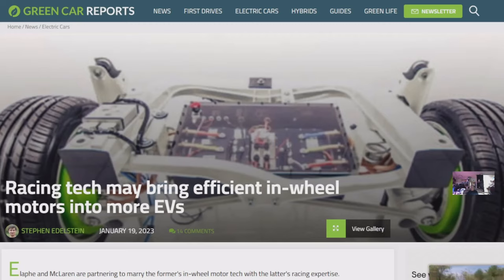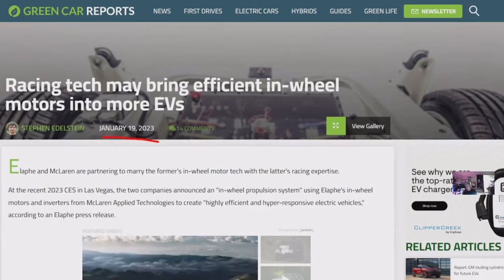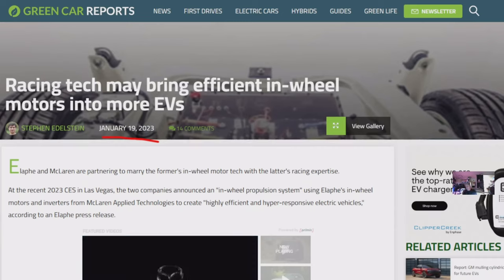In more Lordstown Motors news, this is Green Car Reports, January 19, 2023. New racing tech may bring efficient in-wheel motors to more EVs.